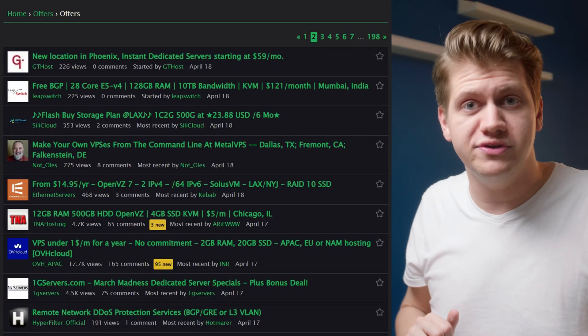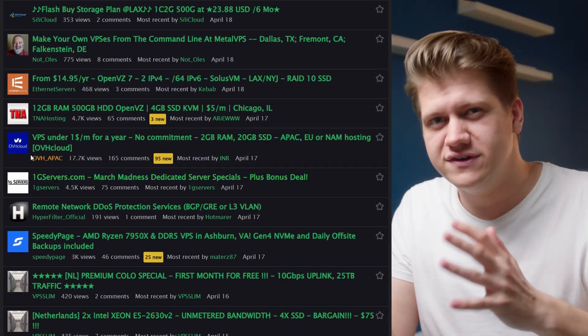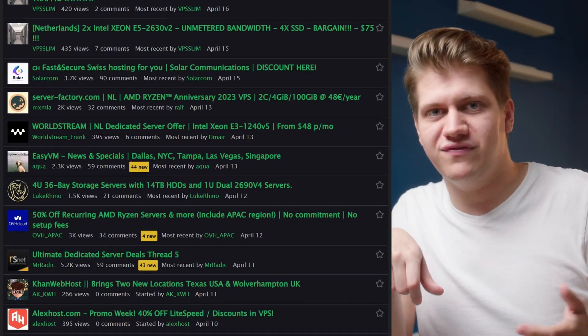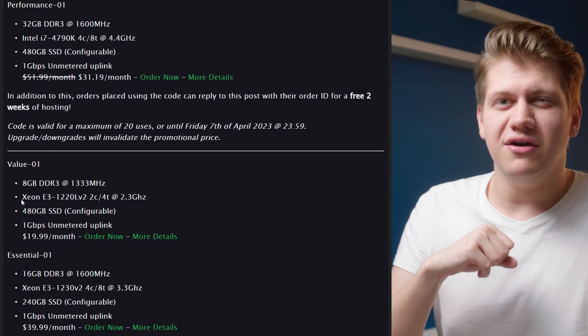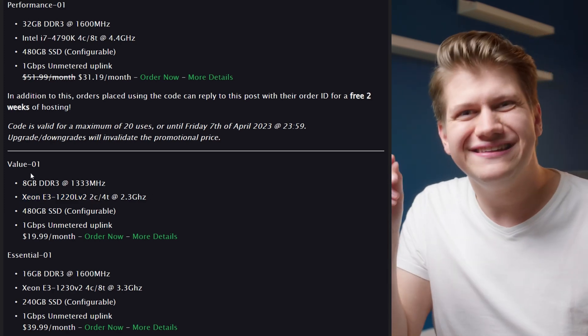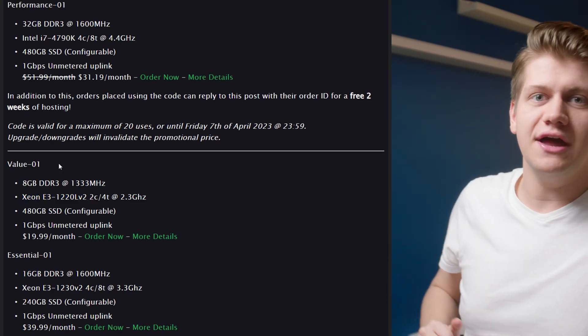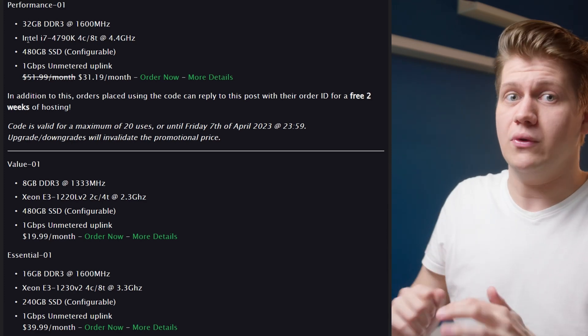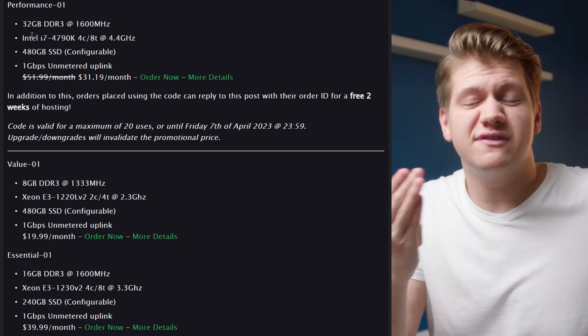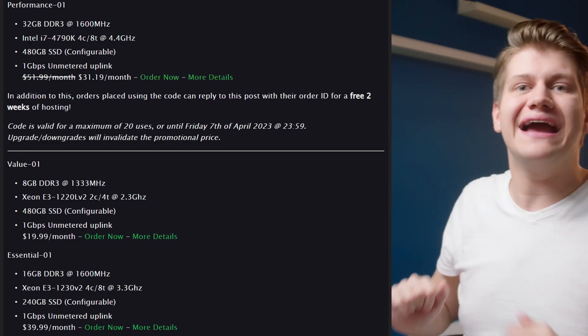You can find even better deals in our LowEndTalk community. Here we can find offers from OVH and other providers like Pebblehost: $19 per month for a Xeon V2 with SSD and 1 gigabit unmetered, but the $31 one is even better value — same SSD, but 4 times more RAM and a way faster i7 processor.